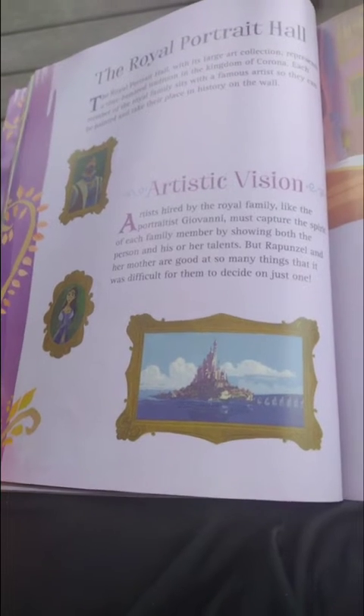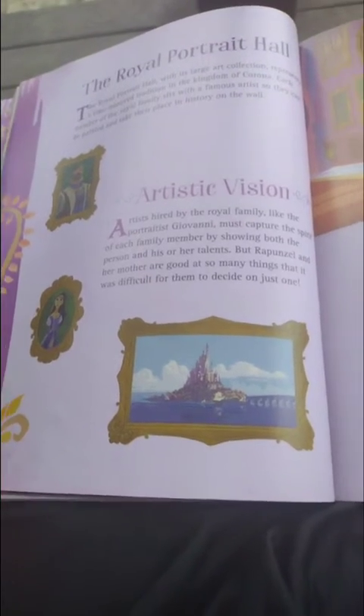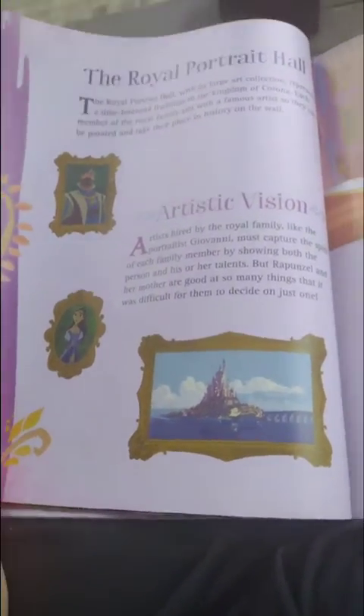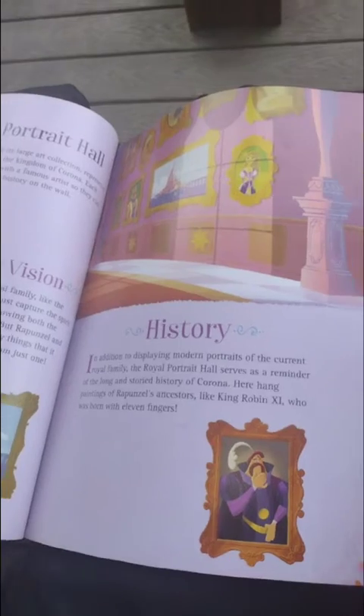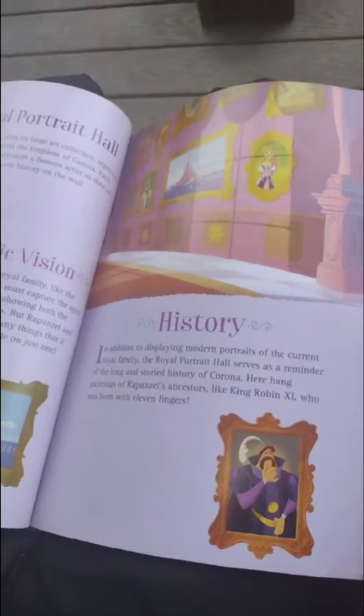The Royal Portrait Hall tradition requires each royal family member to showcase a talent or skill, showing the person and his or her talents. But Rapunzel and her mother are good at so many things that it was hard to decide on just one. The hall also displays the long and storied history of Corona, with paintings of Rapunzel's ancestors, like King Robin X.I., who was known for his many talents.